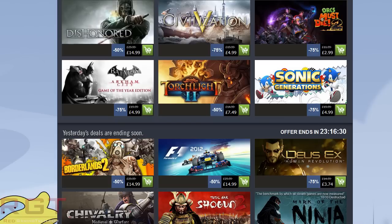Next up, and probably one of the better ones actually, is Batman Arkham City. This is the Game of the Year edition. There's also the regular Arkham City, which is a few pounds cheaper — about £1.50 cheaper. But I'd probably recommend you get the GOTY version, which is 75% off or £4.99.